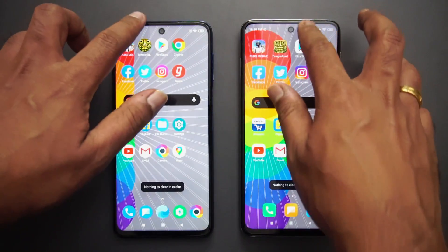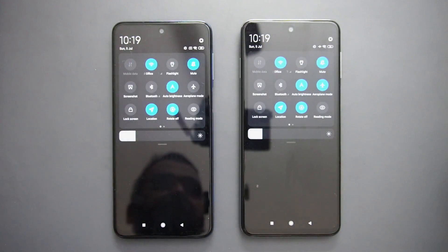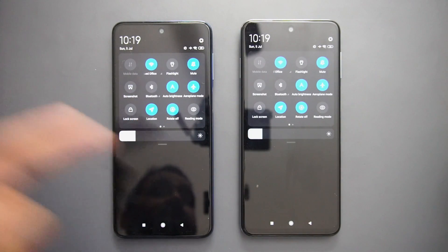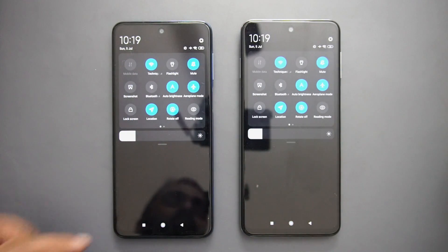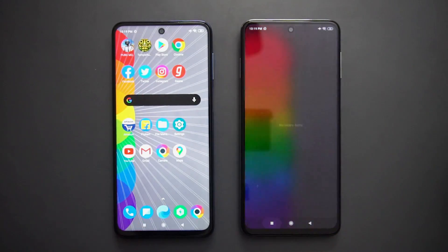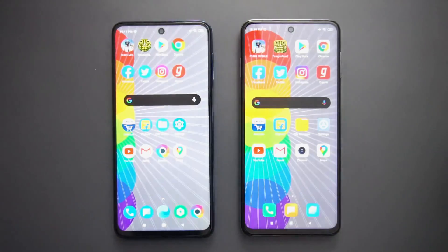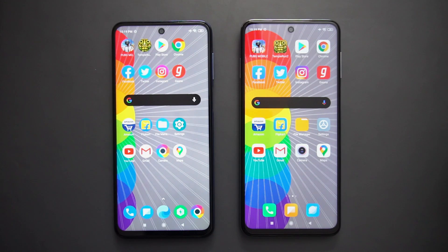In this video we'll be doing the speed test. We'll clear off all background apps — you can see both devices are now connected to the same Wi-Fi network and both are enabled in airplane mode as well. All background apps are cleared on both devices, so let's get started.